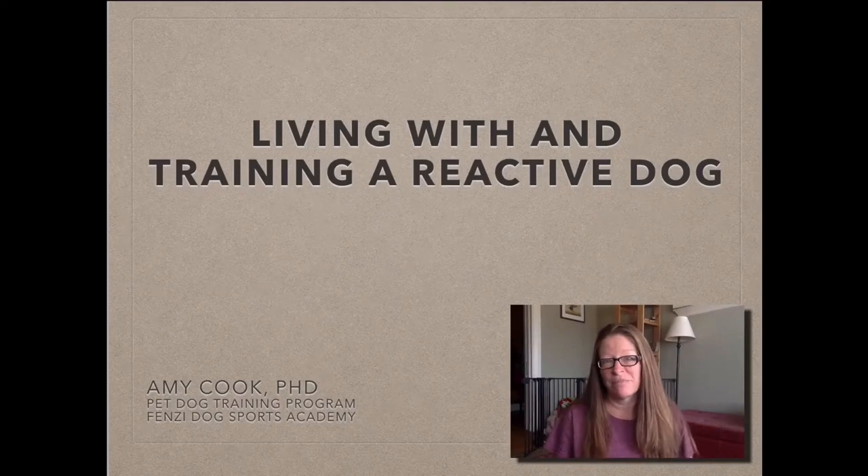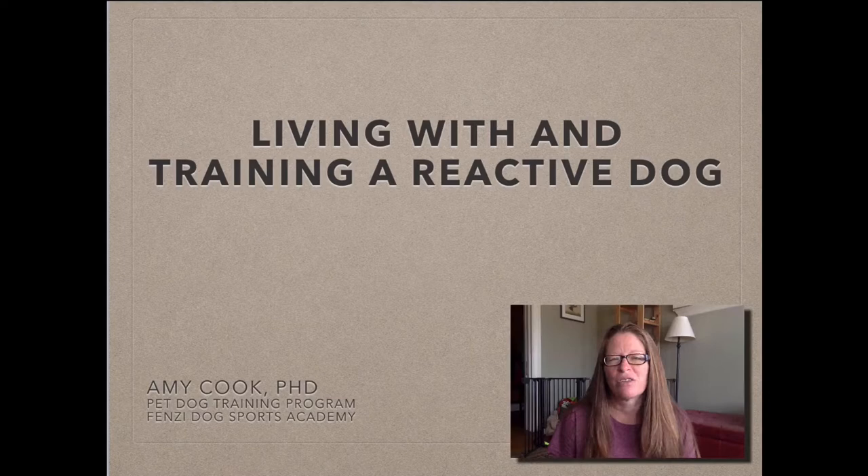Hi everybody and welcome to my presentation, Living With and Training a Reactive Dog.